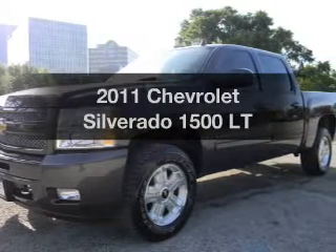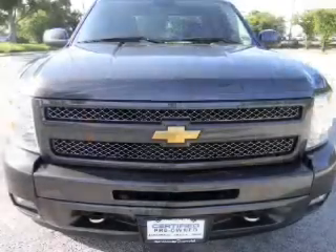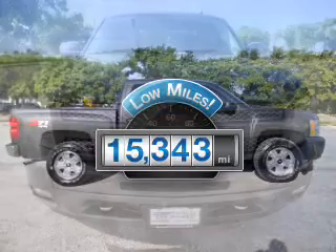Presenting the 2011 Chevrolet Silverado 1500. Everything you need under one roof with this great vehicle. Low mileage is an important factor in your purchase, and this vehicle delivers a low odometer reading.